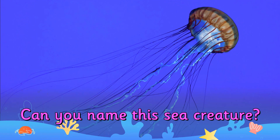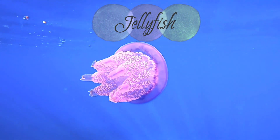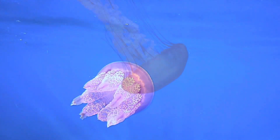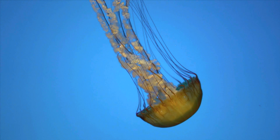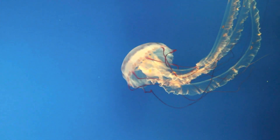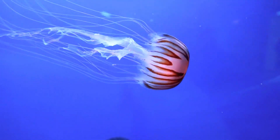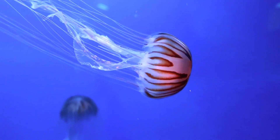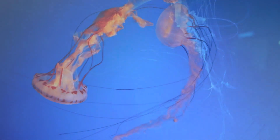Can you name this sea creature? It's a jellyfish. Jellyfish have no brain, heart, bones, or eyes. They are made up of a smooth, bag-like body and tentacles armed with tiny stinging cells. They use their stinging tentacles to stun or paralyze prey before gobbling it up.